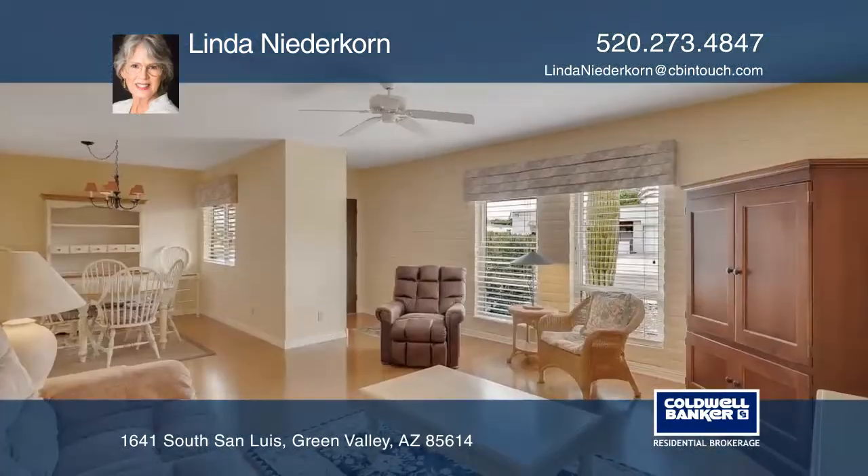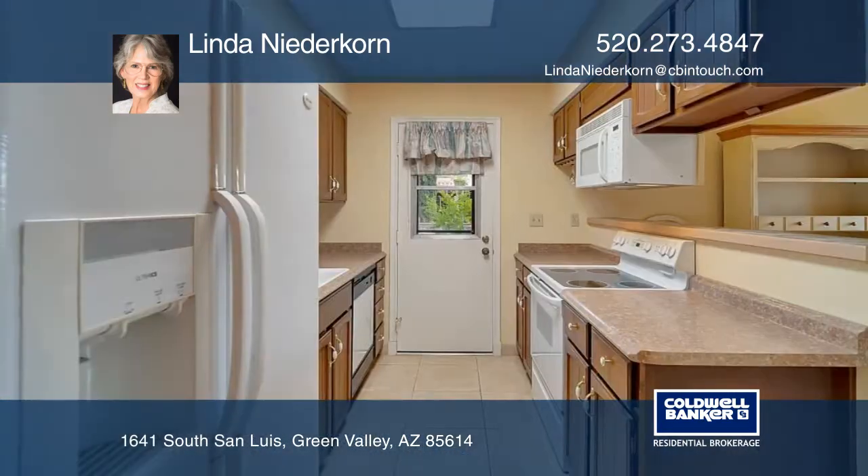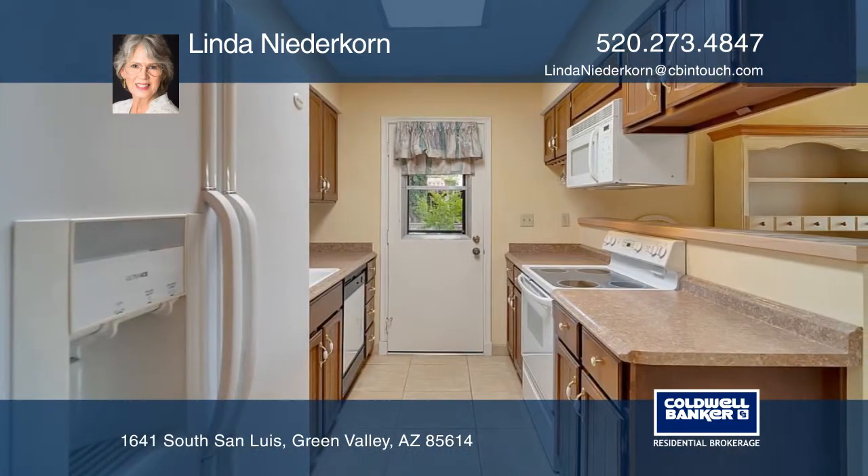The spacious interior has a great room with a dining area off the kitchen. There are lots of storage areas, including a walk-out back.